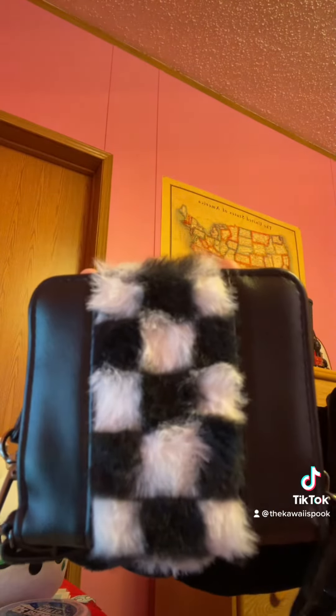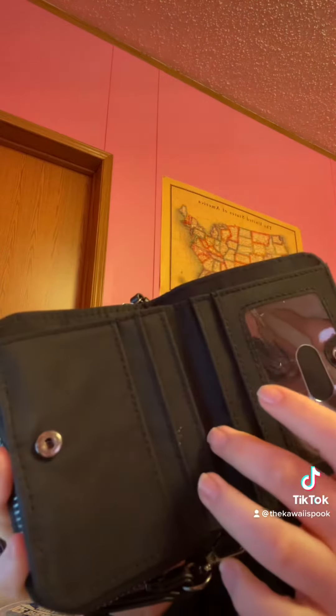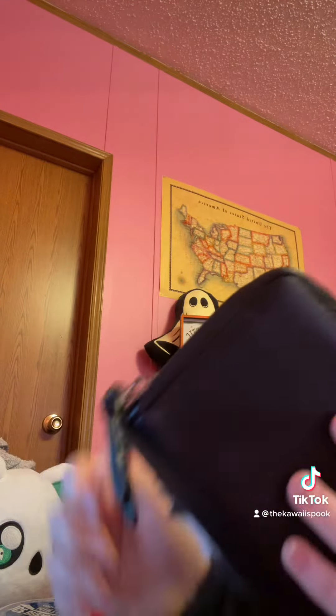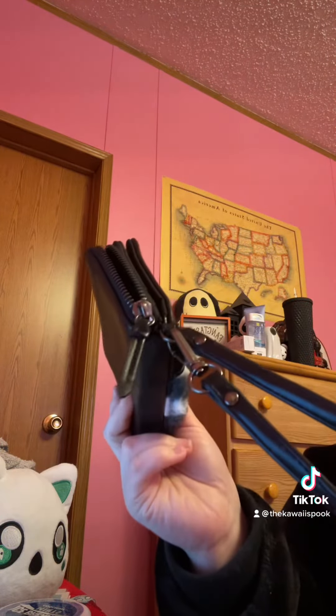I also got this cute wallet from my local grocery store. It holds about five card slots with an ID slot, and you can also use this portion for money and receipts. It has a fuzzy material, and this section here is for your coins, extra cash, or extra cards. You can also use it as a little wristlet.